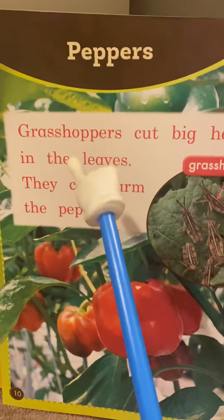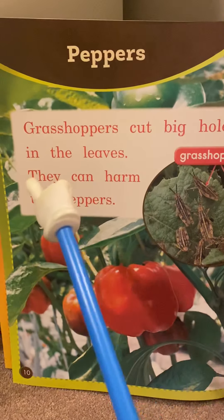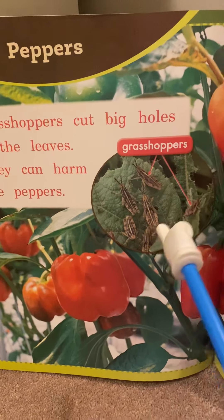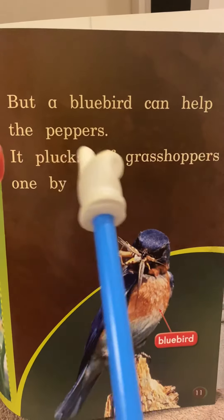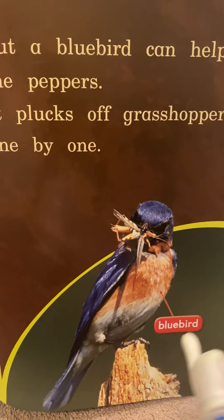Peppers. Grasshoppers cut big holes in the leaves. They can harm the peppers. But a bluebird can help the peppers — it plucks off grasshoppers one by one.